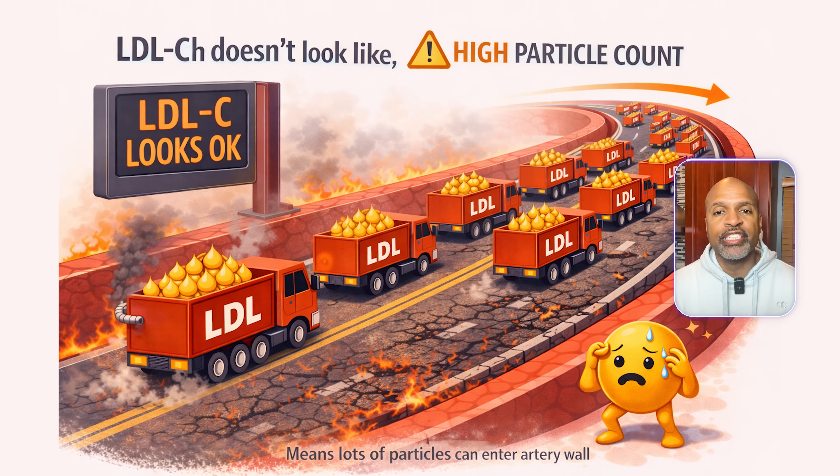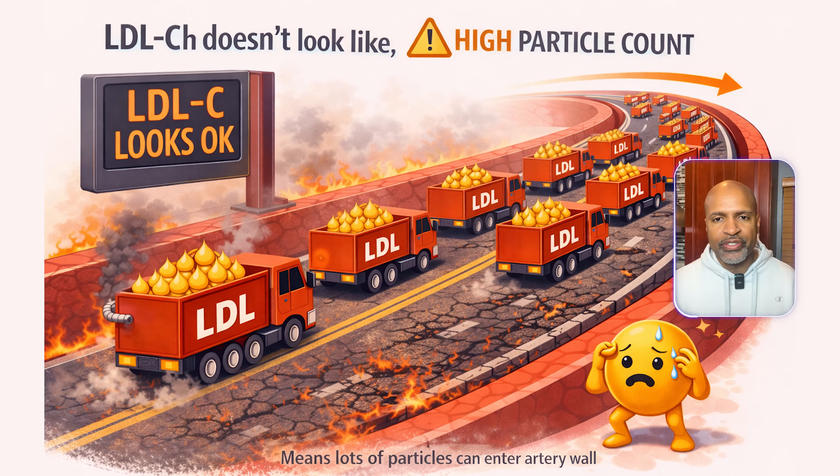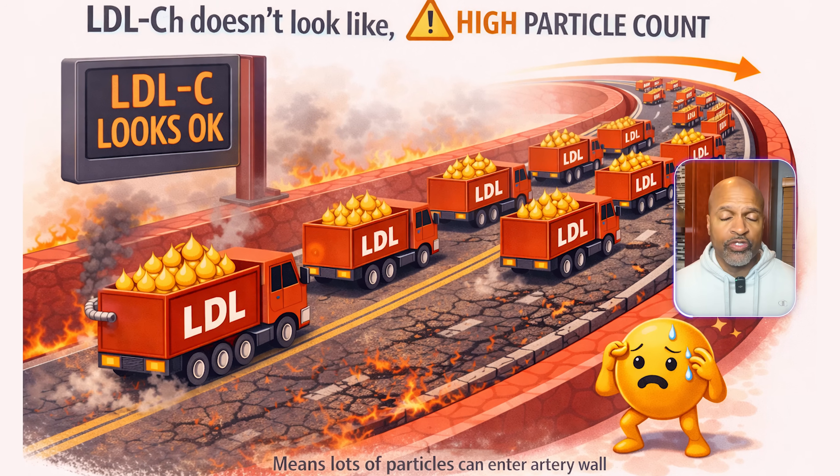Example six: LDL cholesterol 125, ApoB 140. Plain English, LDL cholesterol doesn't look terrible, but the number of risky particles is high. Why it matters: this can be more concerning because it means lots of particles have the opportunity to enter the artery wall over time. ApoB goals depend on risk level, but generally lower targets are used for higher-risk people.